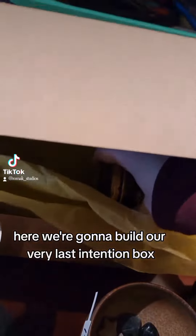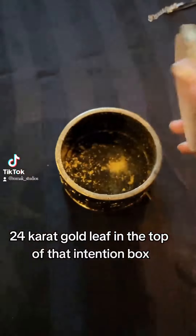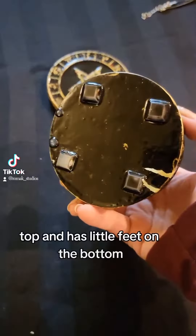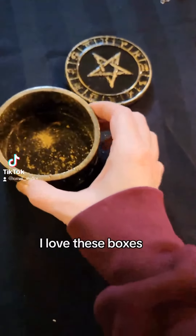Hello, tickety doggity world. Melissa here. We're going to build our very last intention box. It has 24 karat gold leaf in the top, a cork top, little feet on the bottom, and all 12 zodiacs along the side. I love these boxes.